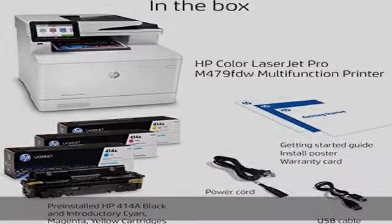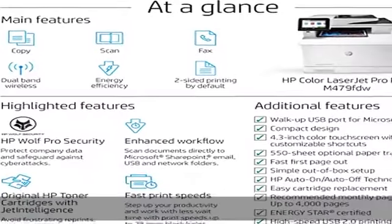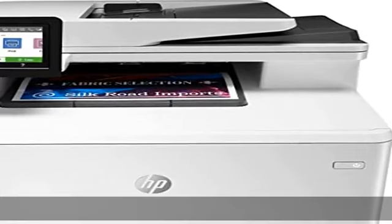HP Wolf Pro security: protect company data and safeguard against cyber attacks with protection built into the printer hardware and firmware.